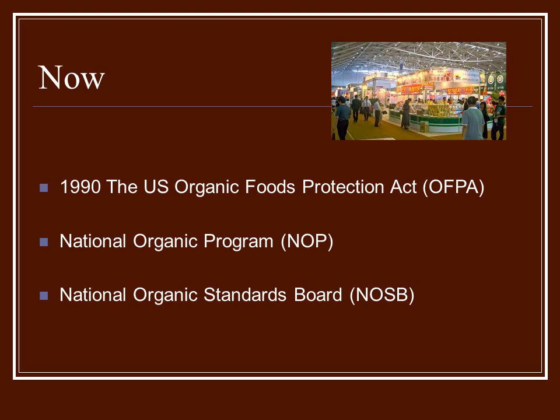In 1990, the U.S. Organic Foods Protection Act was signed. The whole purpose was to come up with national standards that would oversee organic foods labeled as organic, and define what that would mean. The National Organic Program began, making strict recommendations for people to follow that would allow their products to be certified organic.